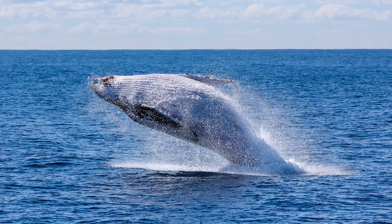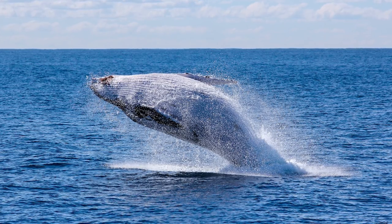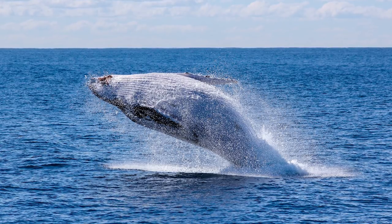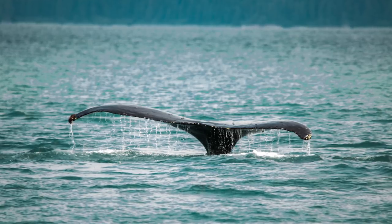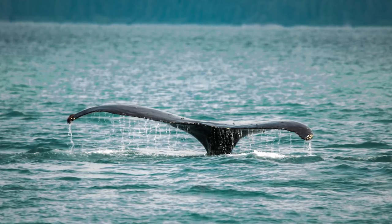If you want to see whales, I highly recommend booking a tour, because while it is possible to see them from shore, if you really want to get up close and personal you'll want to book a tour. The best place to experience whale watching is Húsavík — the whale watching capital of Iceland. It's not too far off the main road and it's hands down the best place to do whale watching. Other places that run whale watching tours are Reykjavík, Dalvík, and Akureyri.